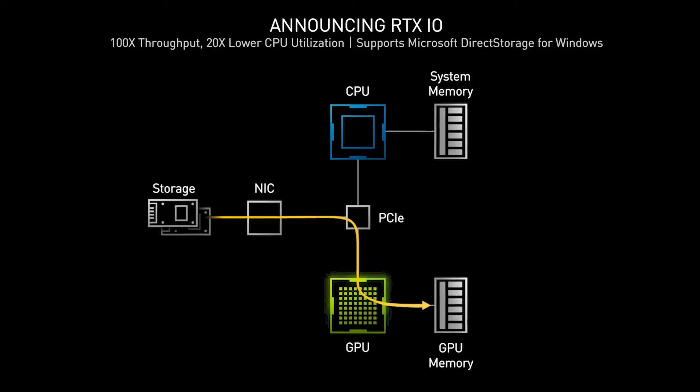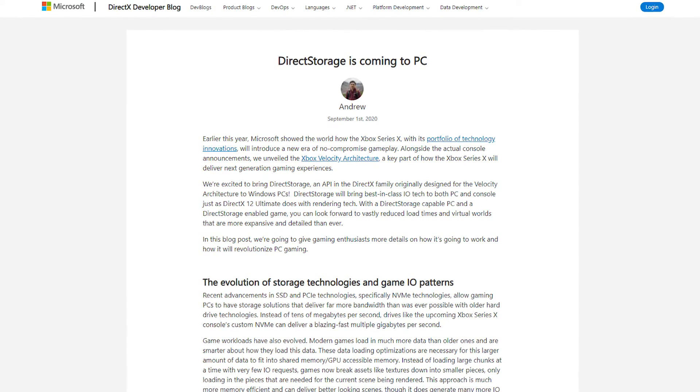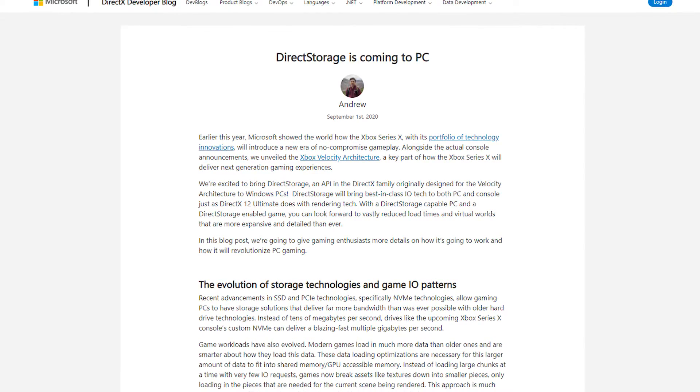NVIDIA RTX IO plugs into Microsoft's upcoming Direct Storage API, which is a next-generation storage architecture designed specifically for gaming PCs equipped with state-of-the-art NVMe SSDs and the complex workloads that modern games require. RTX IO and Direct Storage fundamentally change how data is transferred inside a PC.